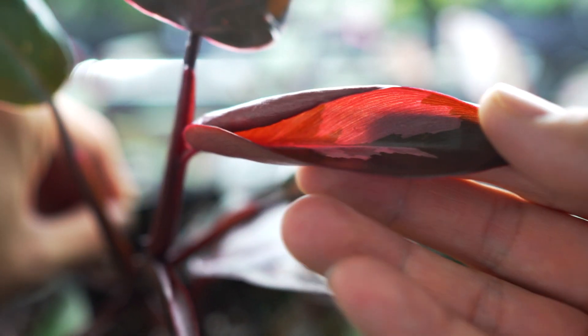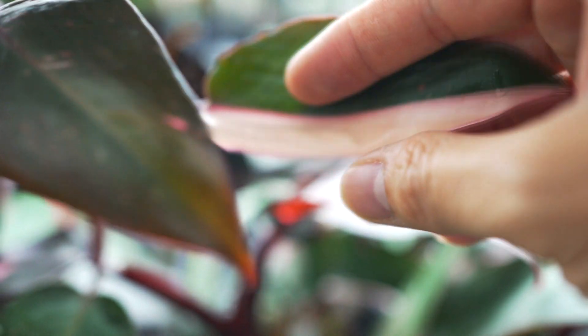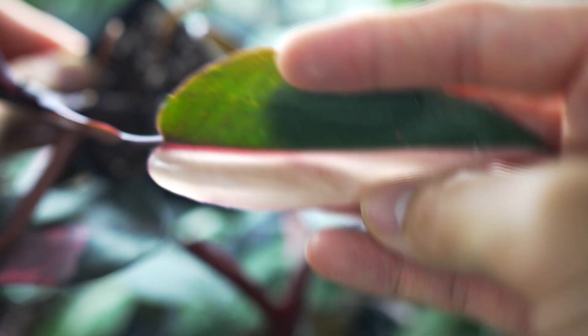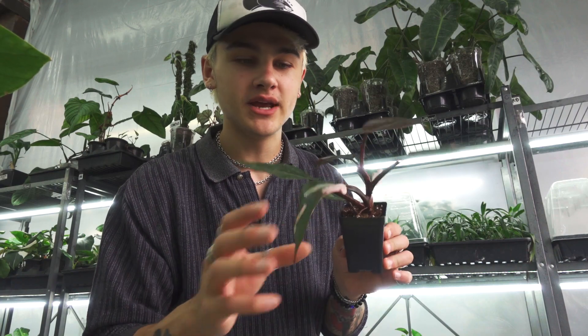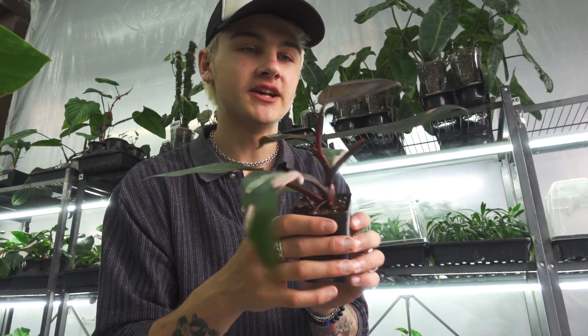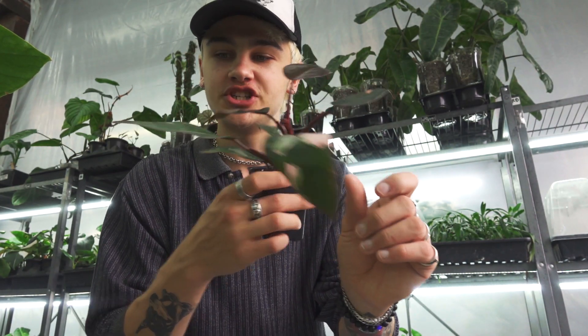A lot of people wonder how a plant went from being hundreds and hundreds of dollars for just a small cutting to now just $88 for a nicely established plant like this one, and that is through the process of tissue culture. Tissue culture allows growers to quickly multiply their plants and grow them out, which has really helped us be able to provide a lot more pink princesses, especially with this really nice quality of variegation.